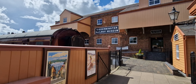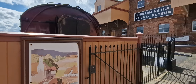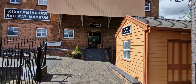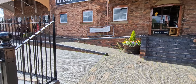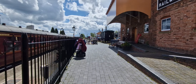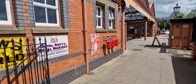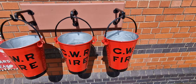Just noticed here, there's the Kidderminster Railway Museum with nice little bits of decorative art. Also the tea rooms. They've even got a couple of old fire buckets, just in case of an emergency.